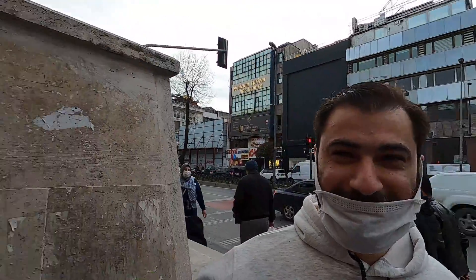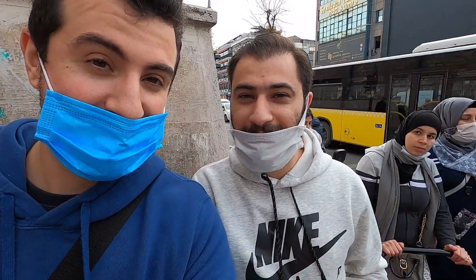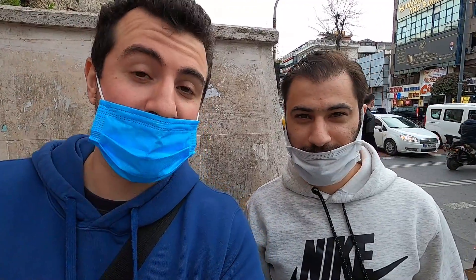Hey everyone, welcome to another Traveling Solo vlog. This is Solo, and today I'm not traveling solo — I'm with Heydar. He's a YouTuber over here who makes most of his YouTube videos in Arabic in Istanbul, Turkey. So if you want to check out his Arabic channel, I'll leave the link down below. Today me and Heydar are going to check out the street food over here. He's Syrian, he lives here, he's been living here for about four or five years.